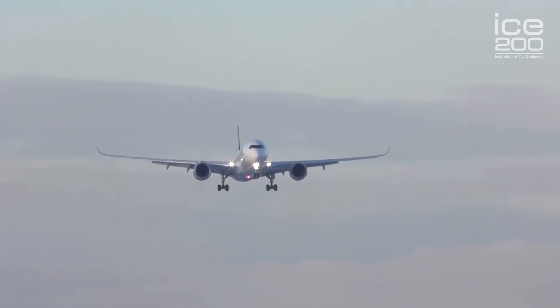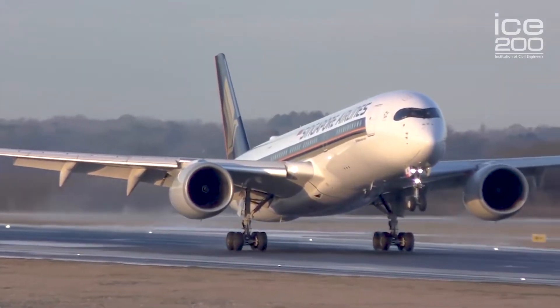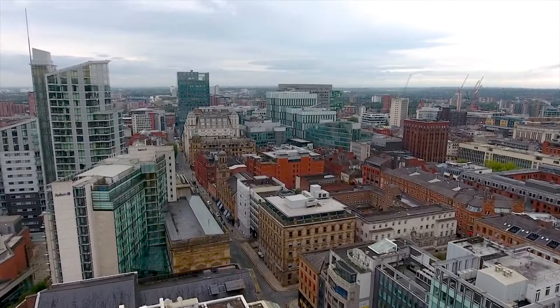It also provides over 70,000 jobs for people in the North West. Since the second runway opened in 2001, Manchester has attracted more investment in the area, turning Manchester into a profitable and bustling region.